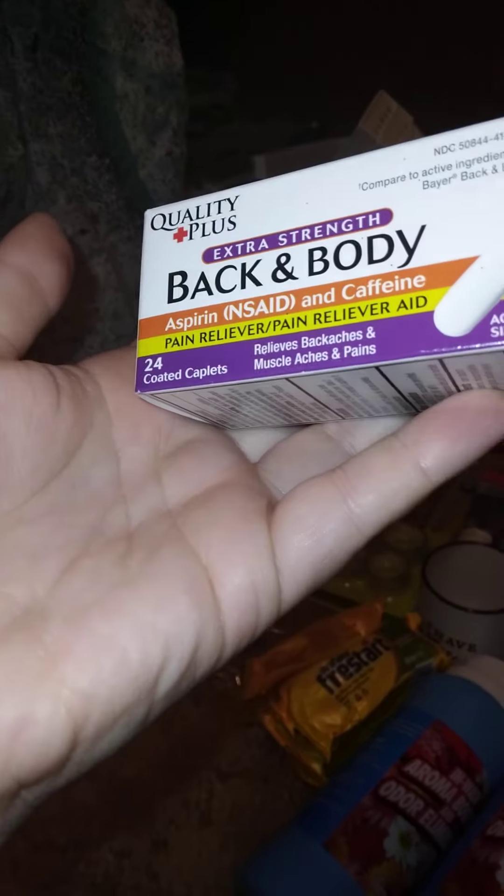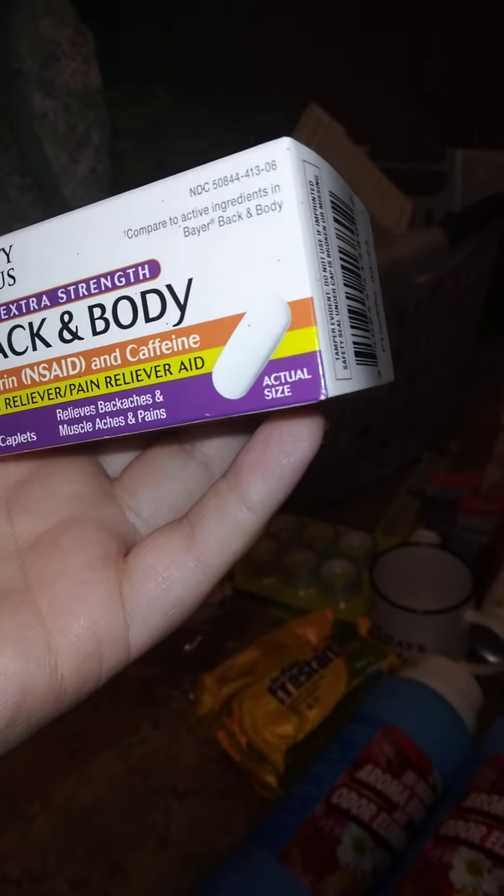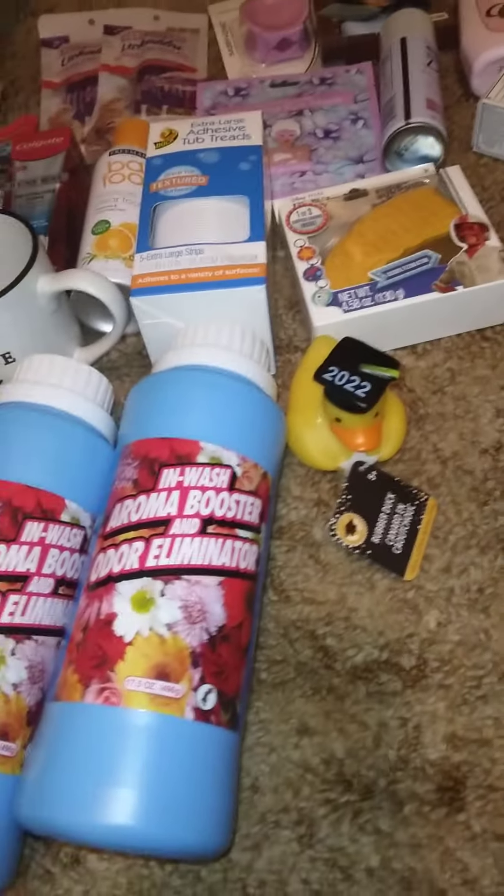We got this body scrub with aspirin and caffeine — that stuff actually works. And we randomly got this duck — I need to clean it up because it was in a bag with glitter stuff. It says 2022 on it; I got something else to go with it that you'll see in the next haul as part of a graduation present.